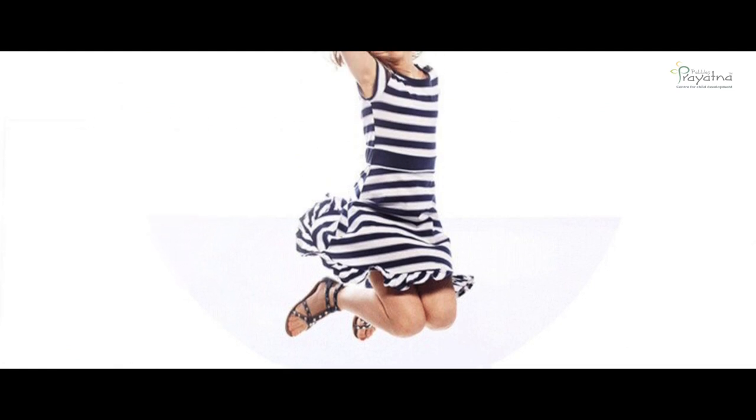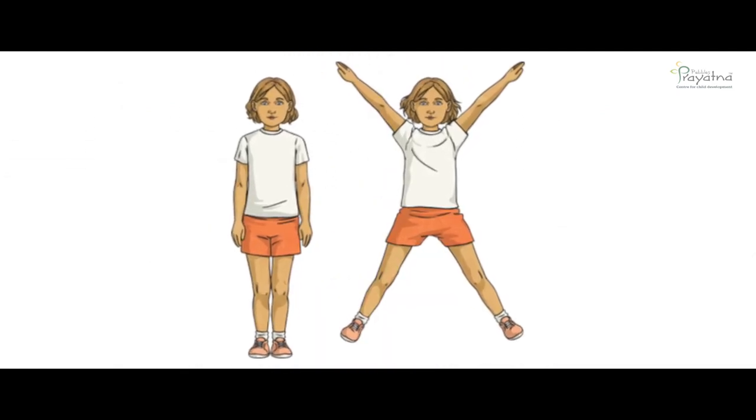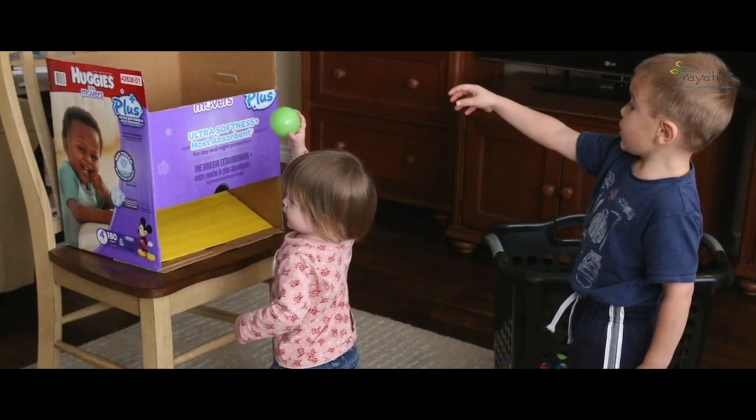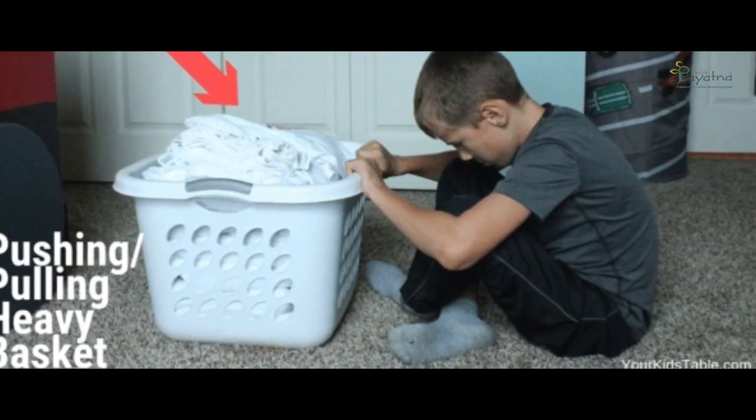If you have a trampoline or a swing at home, let your child do trampoline jumping. You can also do jumping sequences such as marching and jumping jacks, ball play, and even make them run errands. Have them push heavy items like a small trolley or carry a box with books or bottles of water, making transfers from one room to another or from one person to another.